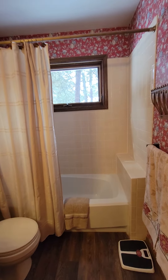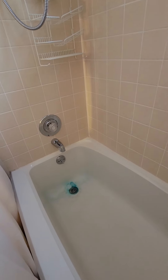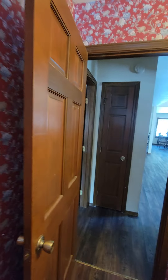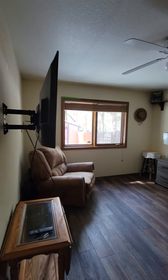This is the bathroom. Single sink. Original cabinetry. Tile surround on the tub. Some cleaning needed and wallpaper removal.